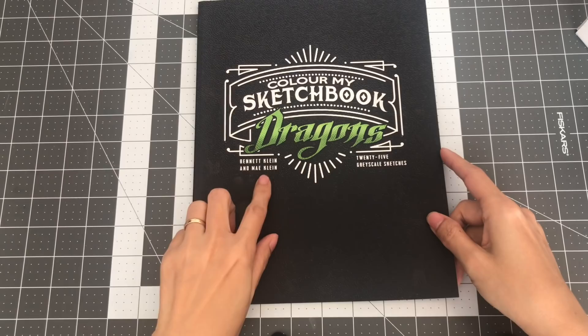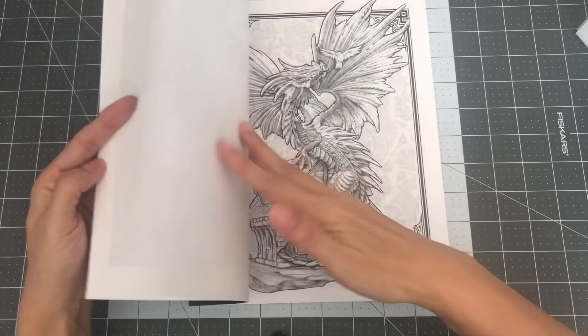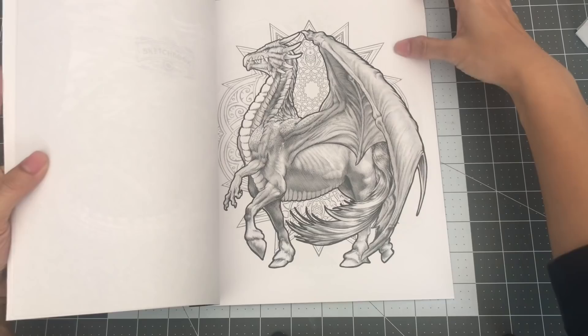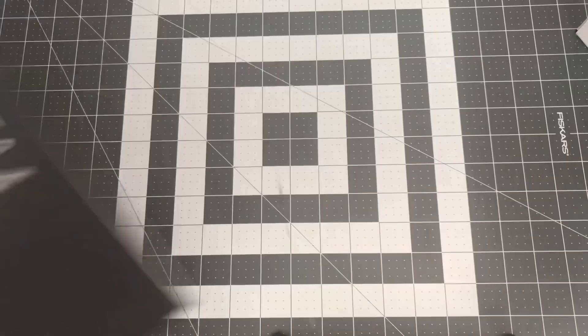The other book I have by Bennett Klein, also by his daughter May Klein, is Color My Sketchbook Dragons. This is a lovely book — I love the dragons in here. It's also grayscale. So this is Color My Sketchbook Dragons by Bennett Klein and May Klein.